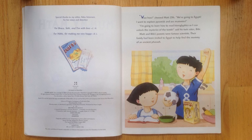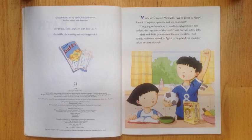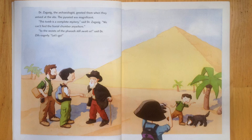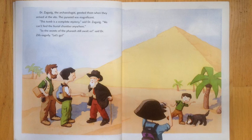Matt and Bibi's parents were famous scientists. Their family had been invited to Egypt to help find the mummy of an ancient pharaoh. Dr. Zagazig, the archaeologist, greeted them when they arrived at the site.